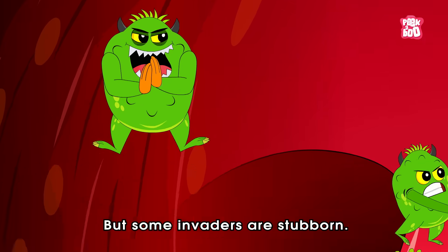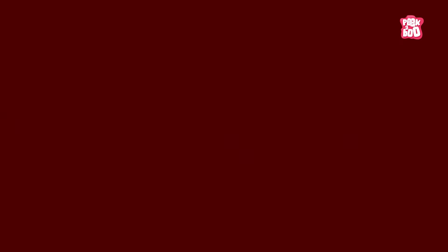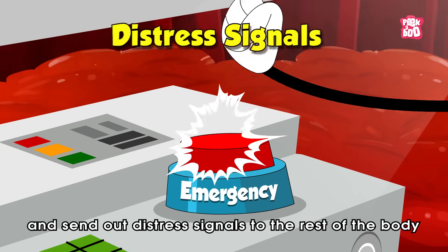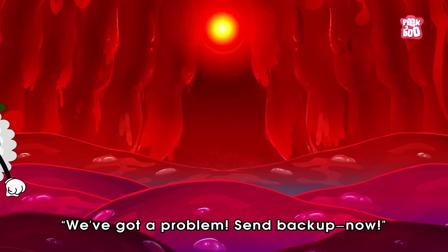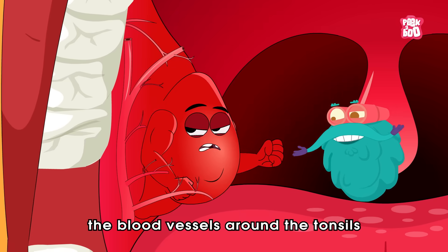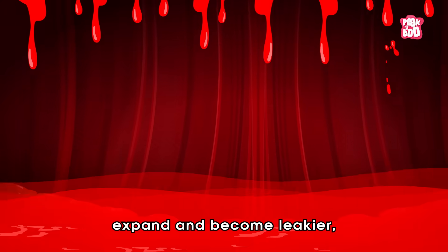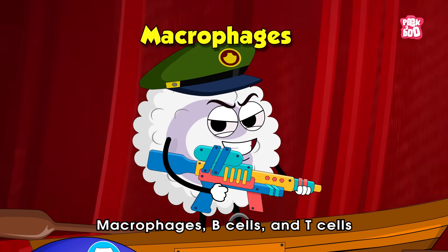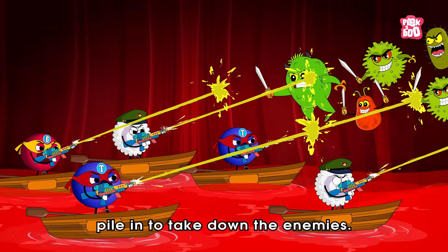When unwanted party crashers like viruses and bacteria try to sneak in through your mouth or nose, your tonsils are the first to step up and say, 'Not today.' But some invaders are stubborn — when they manage to slip inside the tonsils, the immune cells stationed there detect them and send out distress signals to the rest of the body: 'We've got a problem, send backup now.'